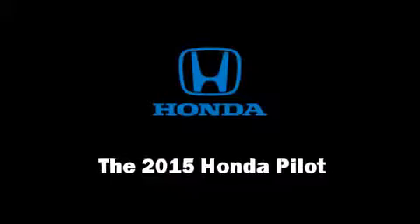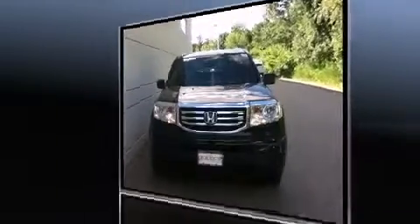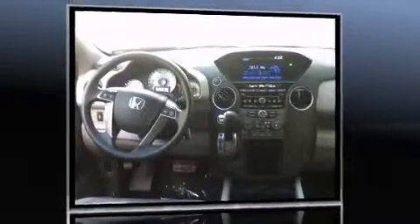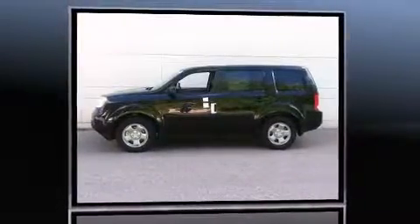Step into the 2015 Honda Pilot. A 3.5-liter V6 engine pairs with a sophisticated five-speed automatic transmission, and for added security, Dynamic Stability Control supplements the drivetrain. Four-wheel drive allows you to go places you've only imagined.